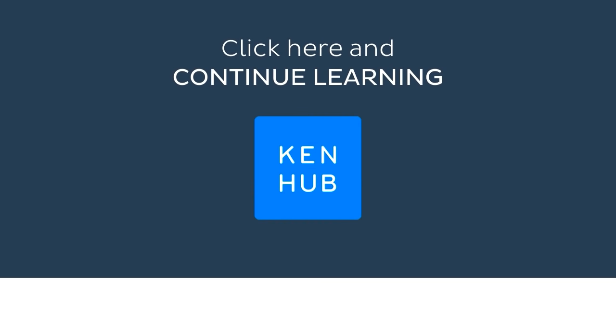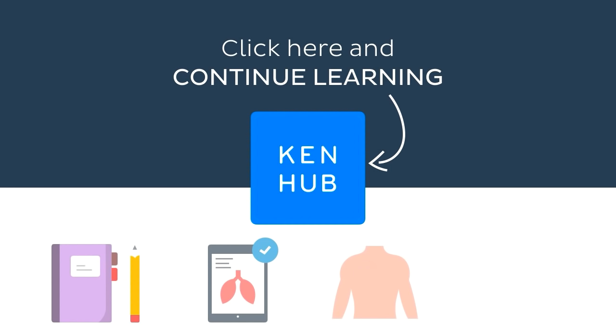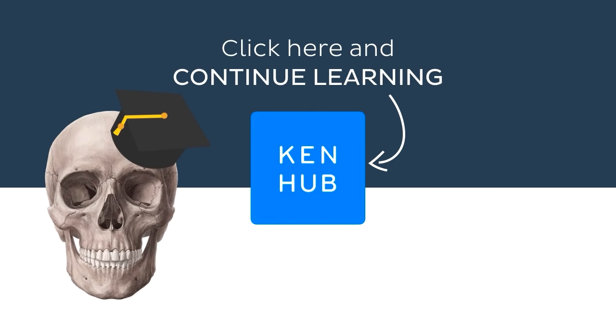That brings us to the end of today's tutorial. I hope this tutorial has helped you remember your muscle names. But don't let your learning stop there — visit KenHub.com where you can read interesting articles, test your knowledge with challenging quizzes, explore our atlas with beautiful anatomical images, or watch more video tutorials like this one. You'll find everything you need to master anatomy in no time.